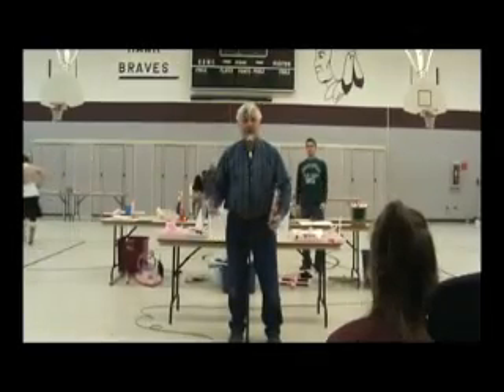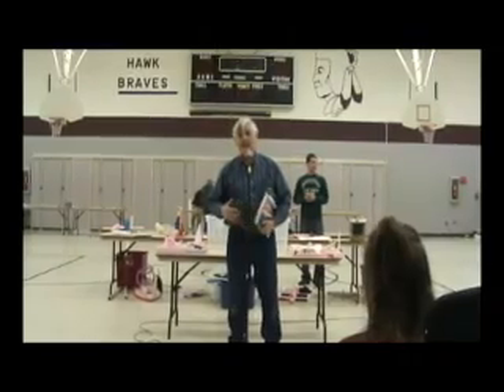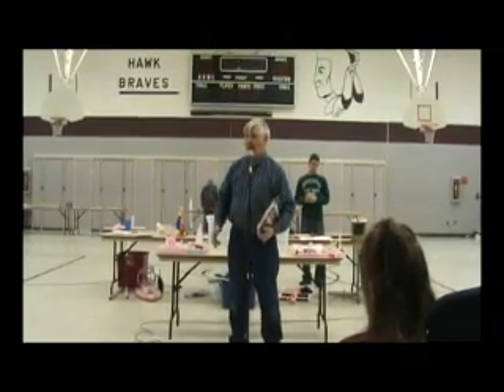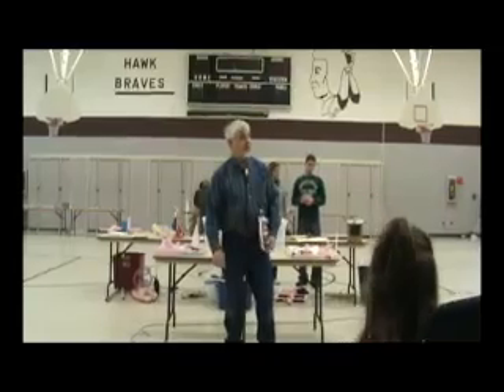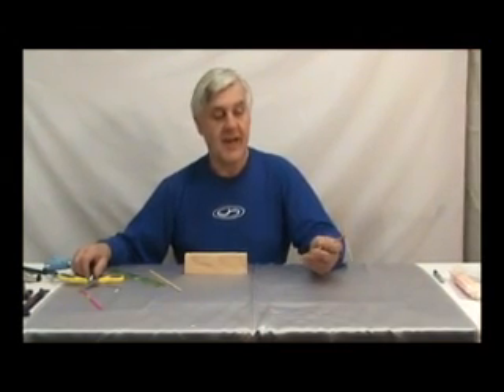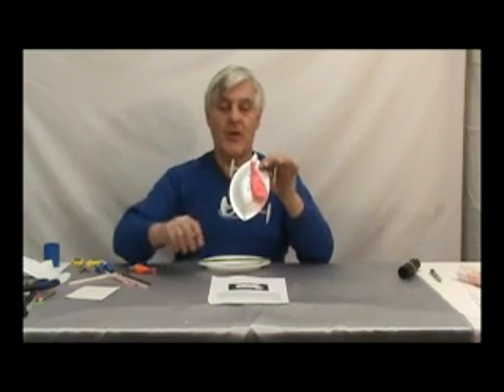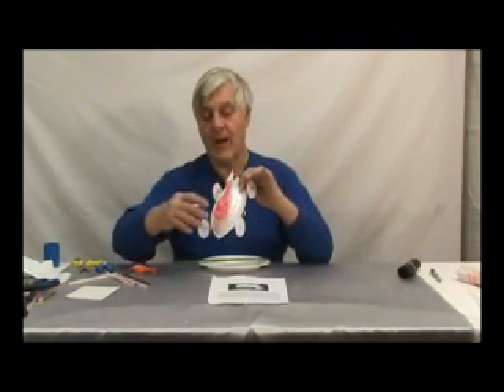I'm going to show you a lot of different things on transportation today. We're going to start with boats and water-related things. Later on we're going to build a hovercraft. Today we're going to make a future flying car. Today we're making what we call a spin copter — it's kind of like a helicopter. Today I'm going to make what we call a rocket car, or a balloon-powered car.